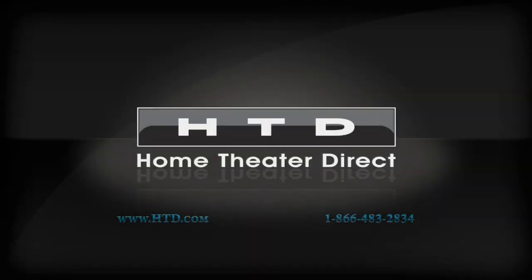I hope that you have enjoyed this introduction to our Level 3 cabinet speakers. If you have any questions about these or any of our products, please don't hesitate to give us a call and we will be happy to work with you on selecting the ideal speakers for your application. Thank you again for choosing HTD and we look forward to helping you make the most of your audio system.